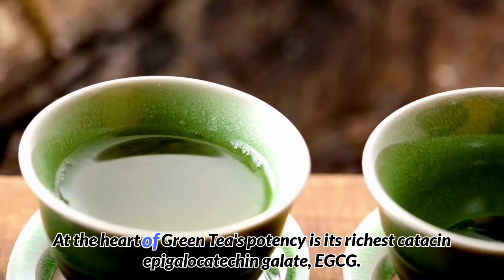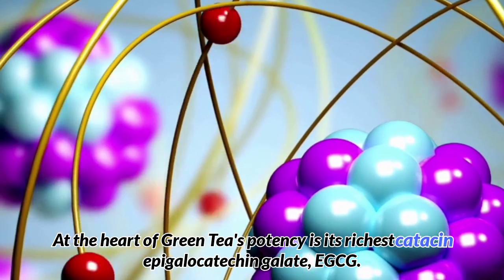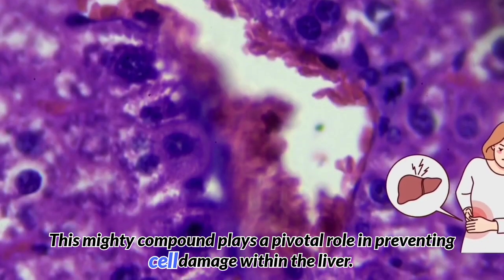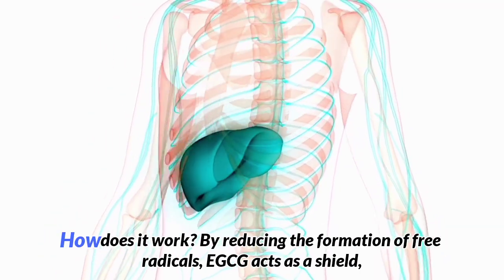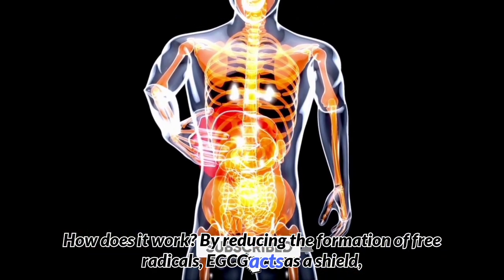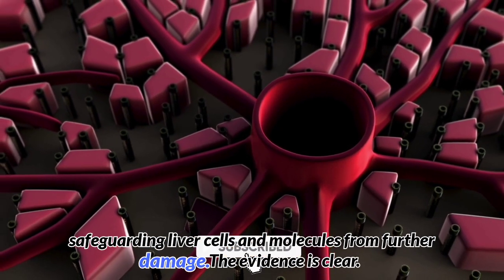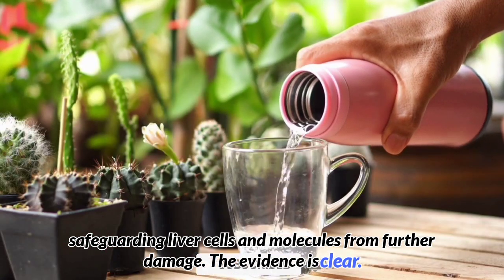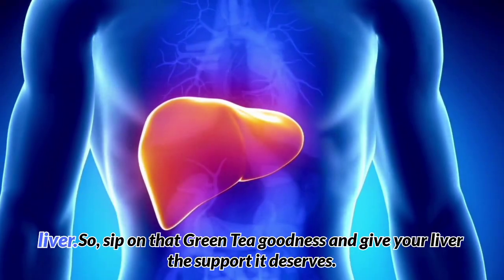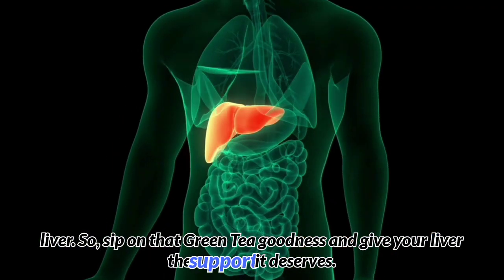At the heart of green tea's potency is its richest catechin, epigallocatechin gallate (EGCG). This mighty compound plays a pivotal role in preventing cell damage within the liver by reducing the formation of free radicals, acting as a shield and safeguarding liver cells and molecules from further damage. The evidence is clear: incorporating green tea into your routine can be a game-changer for maintaining a healthy liver. Sip on that green tea goodness and give your liver the support it deserves.